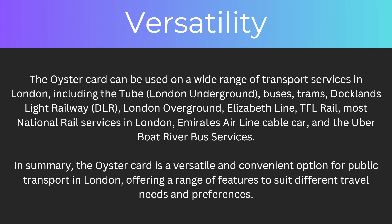Another benefit is the versatility. The Oyster Card can be used on a wide range of transport services in London, including the Tube (London Underground), buses, trams, Docklands Light Railway (also known as DLR), London Overground, Elizabeth Line, TfL Rail, most national rail services in London, Emirates Airline Cable Cars, and the Uber Boat River Bus Services. In summary, the Oyster Card is a versatile and convenient option for public transport in London, offering a range of features to suit different travel needs and preferences.